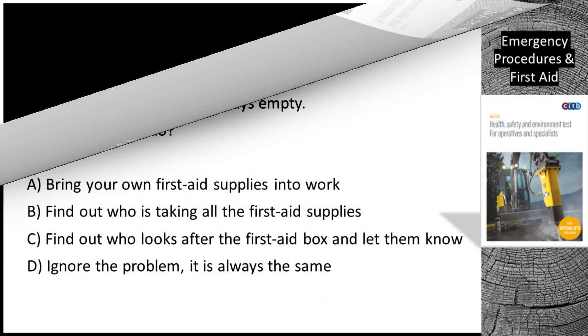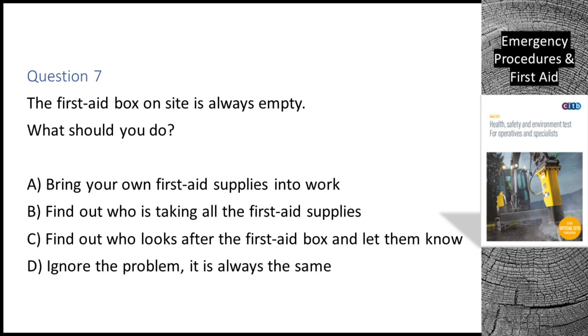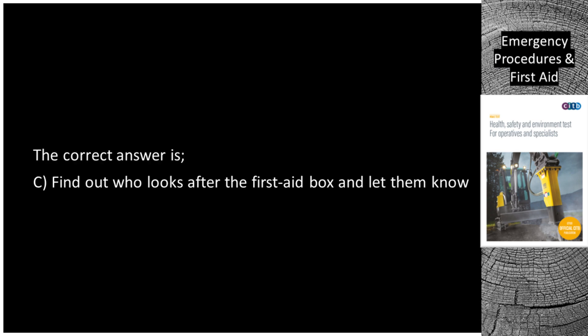Question 7. The first aid box on site is always empty. What should you do? A. Bring your own first aid supplies into work. B. Find out who is taking all the first aid supplies. C. Find out who looks after the first aid box and let them know. D. Ignore the problem — it is always the same. The correct answer is C: find out who looks after the first aid box and let them know.